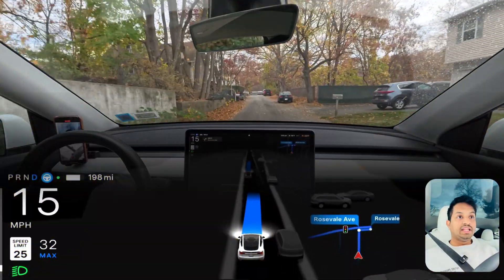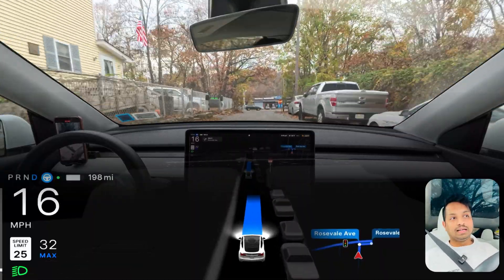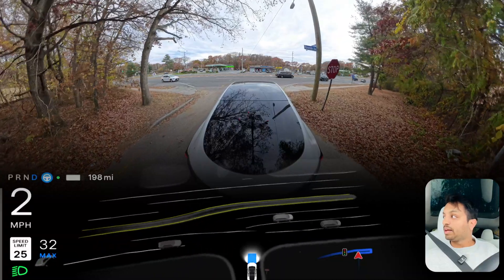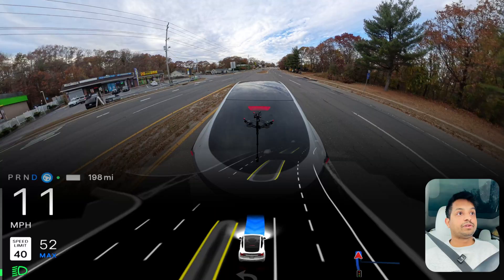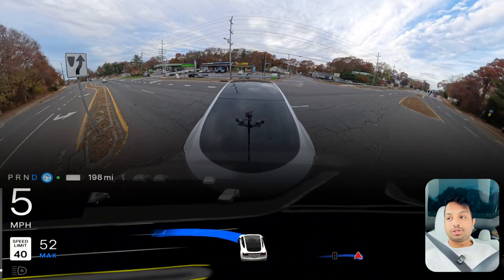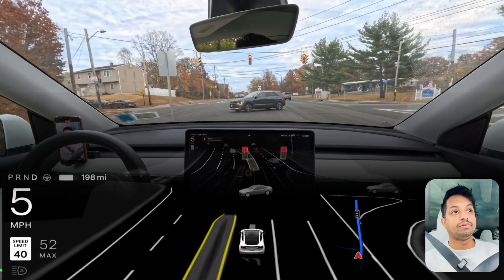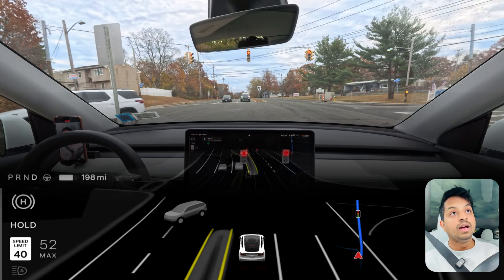Unprotected left number three in New York, hardware 3 vehicle, version 12.5.4.2. This unprotected left is a little tricky but last time the car did it perfectly. There is some traffic so the car needs to creep to look on the left side — now there is no traffic so we can go straight. The car went straight, came to the right position, waited for oncoming traffic, then patiently rotated the steering wheel and made the left turn. A little slow but there was no traffic behind. The car did it perfectly — amazing job. The first time it failed for some reason but the second and third times it nailed it.